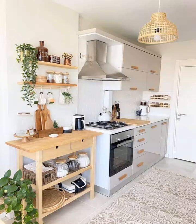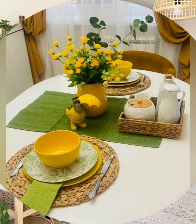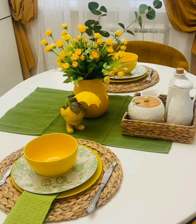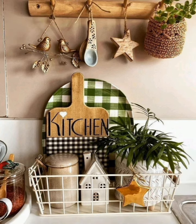Hello everyone, welcome to DreamDocker. Today in this video, I share with you some small cottage kitchen decoration ideas. Here are some tips for you.